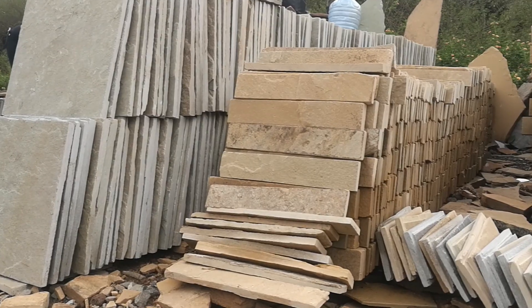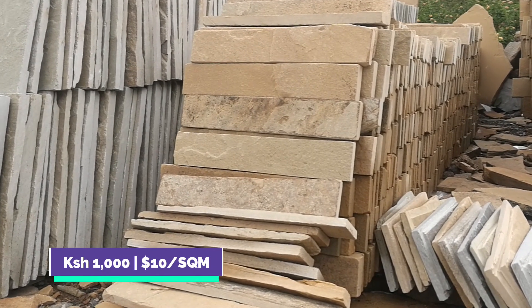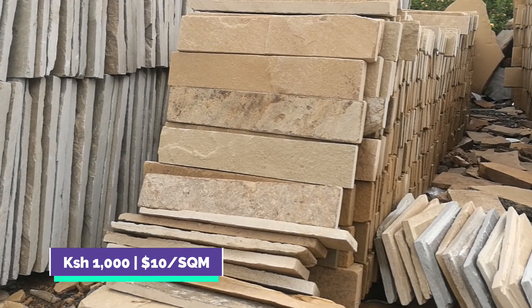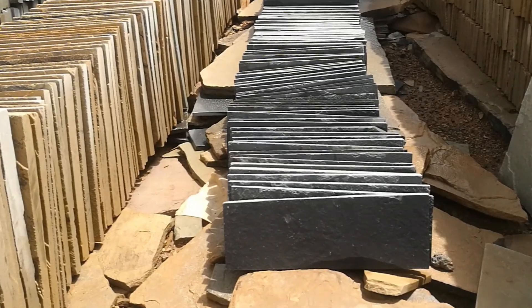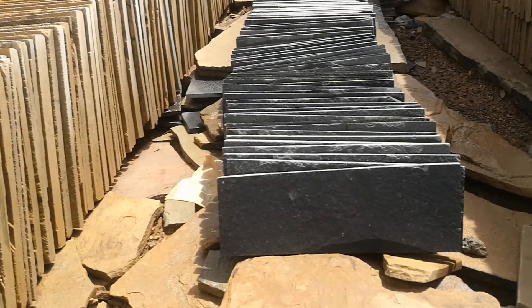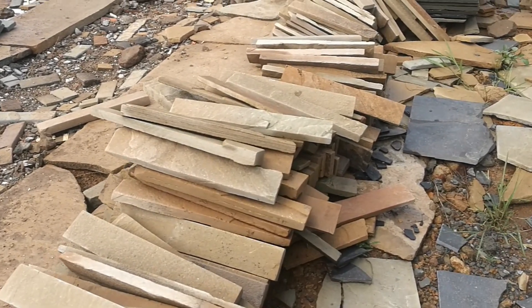At the yard that I visited, pricing is at a rate of 1,000 shillings per square meter for the wall cladding tiles. The number of pieces that will fit a square meter will vary depending on the size of the tile — the smaller the tile, the more pieces you'll need per square meter.